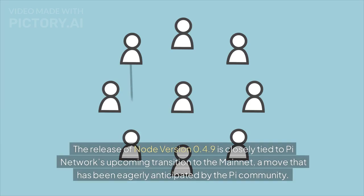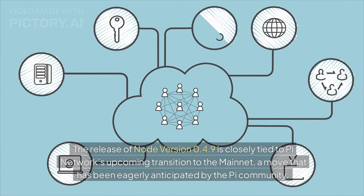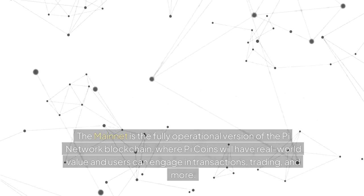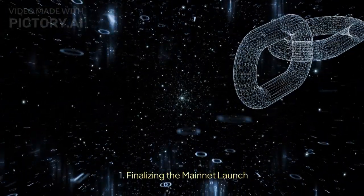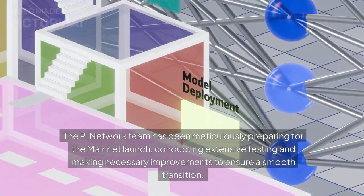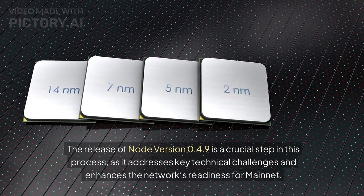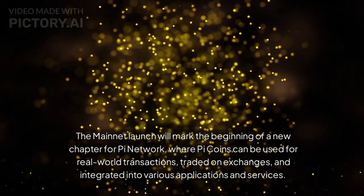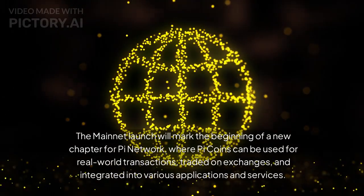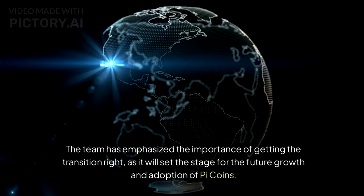The release of Node version 0.4.9 is closely tied to Pi Network's upcoming transition to the mainnet, a move eagerly anticipated by the Pi community. The mainnet is the fully operational version of the Pi Network blockchain, where Pi coins will have real-world value and users can engage in transactions, trading, and more. The Pi Network team has been meticulously preparing for this launch, conducting extensive testing to ensure a smooth transition, as it will set the stage for future growth and adoption of Pi Coins.